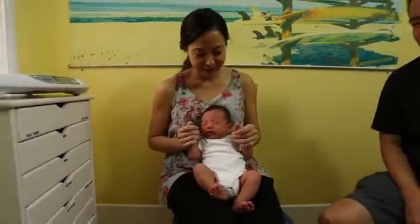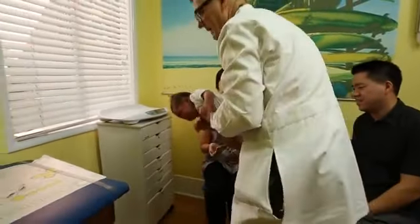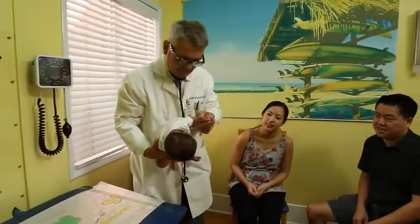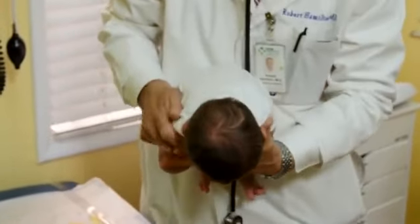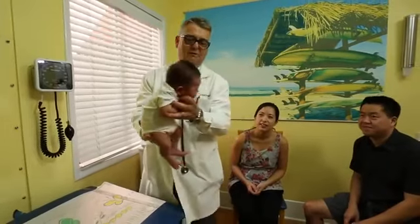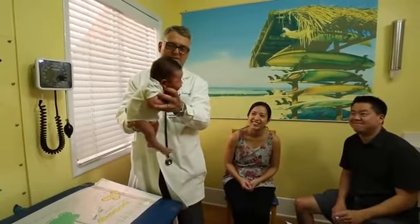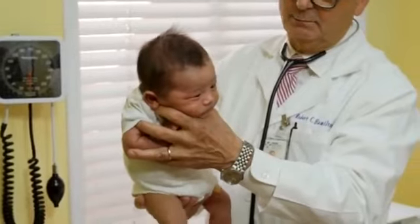Here we have another little crying baby. He just got a shot and I'm going to go ahead and pick up this little guy. Again, I take his left arm — his right arm — and put it across his body, then his left arm across the body like that. I hold it, grab his little bottom, and very gently rock him up and down at a 45-degree angle. You can see that he comforts pretty quickly. This is a good baby.